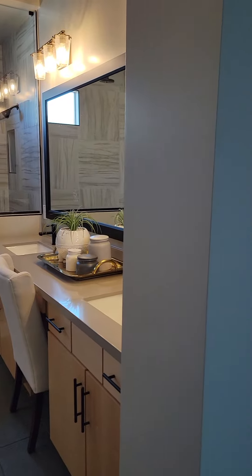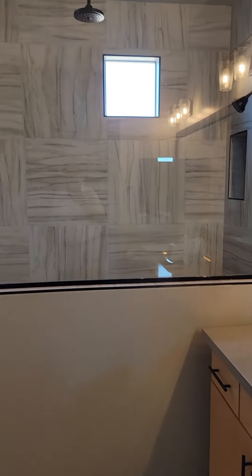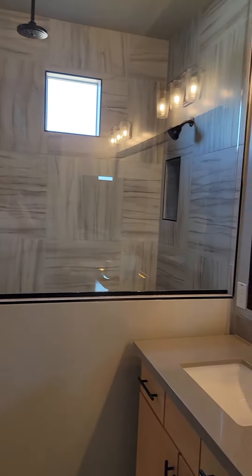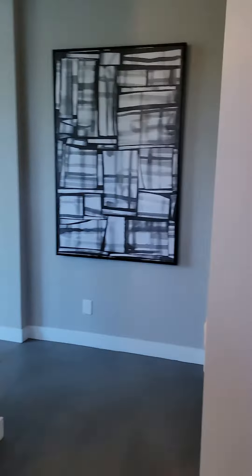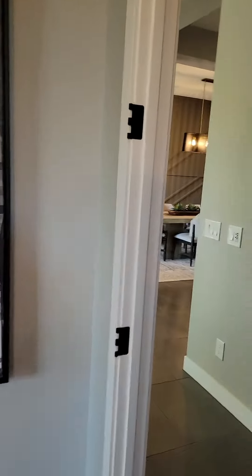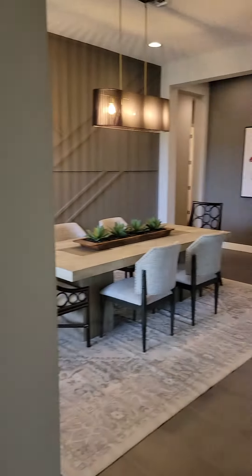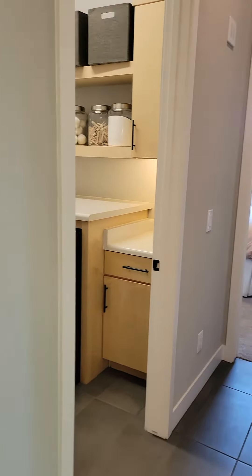This is the master bedroom bathroom, and that is the shower — huge shower. And a huge closet; this closet is big enough to be another bedroom. Here I am again at the separate toilet area. It's hard to believe this house is 2,300 square feet — it has so much larger appeal than that. This thing starts at $563,000.